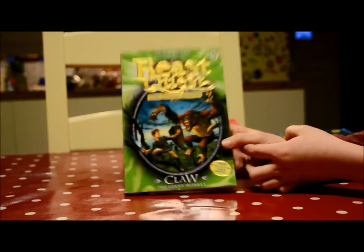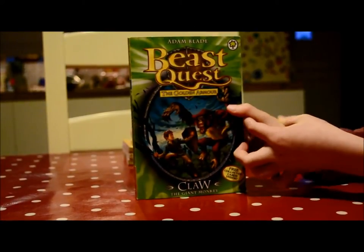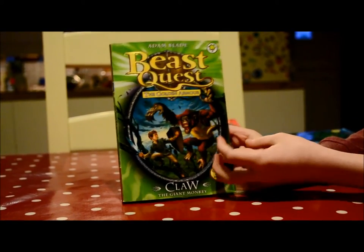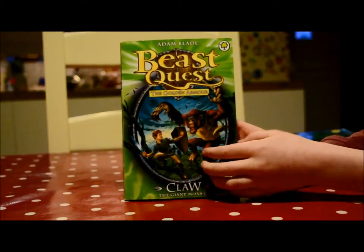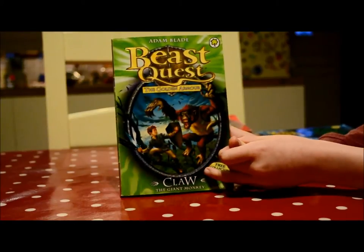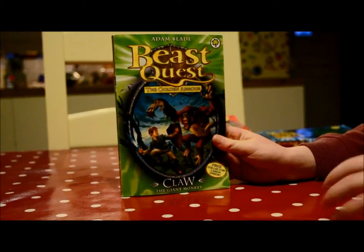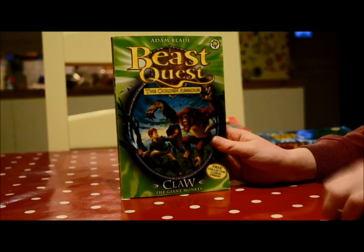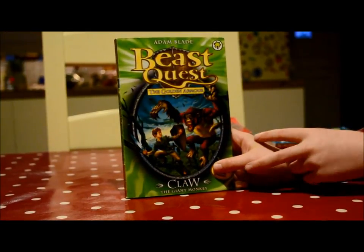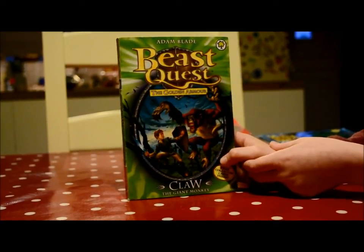When he finds Claw, Elmer goes missing and Tom finds him, and then right at the end, Inferno comes to save them. He breathes fire and Claw wasn't capable of surviving — he died, got burnt, and was just bones and pieces. I didn't like this one much, but I thought it was a good story.